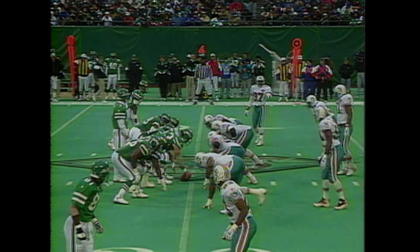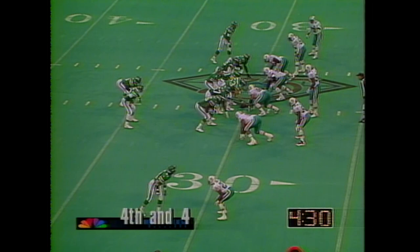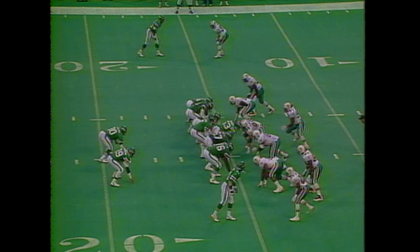Esiason will throw it and completes to Mitchell for the first down, picking up that fourth down. Esiason finds it up the man again — Johnny Mitchell, and he's in for the touchdown.